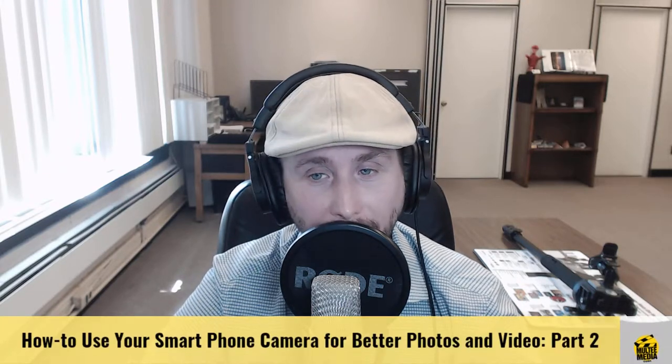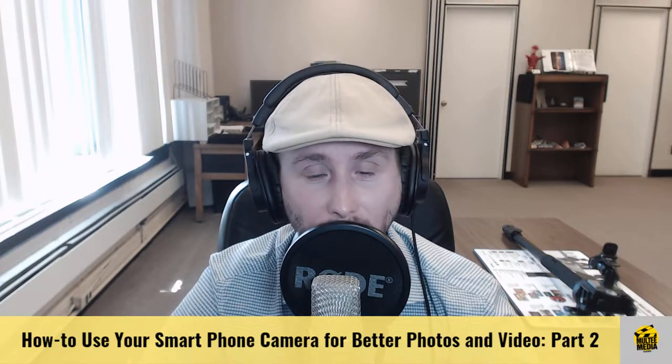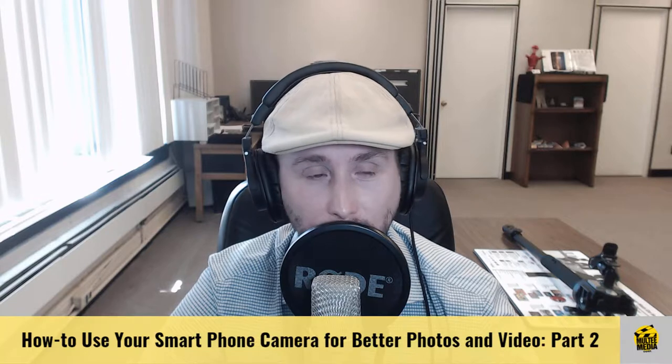Did video kill the radio star? Yes, according to Trevor Horn. But the real question is: did the smartphone kill the consumer video camera? If your video camera is collecting dust, this video is for you. Stay tuned for more tips on getting the best possible video from your smartphone.